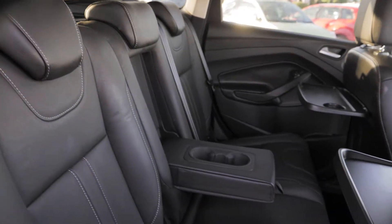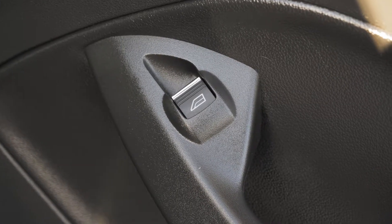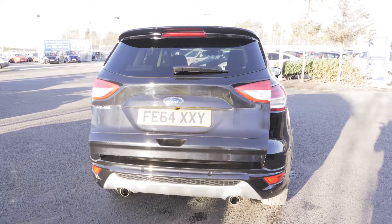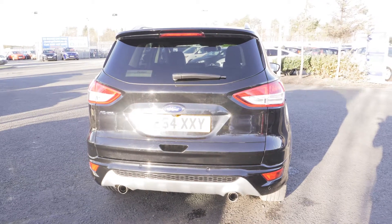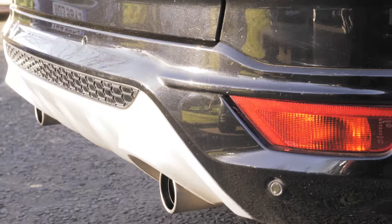Back seats are also comfortable with trays, cup holders and electronically controlled windows. The vehicle does have a power tailgate and plenty of space in the boot for everyone's needs. Front and rear parking sensors are also very handy additions to this vehicle.